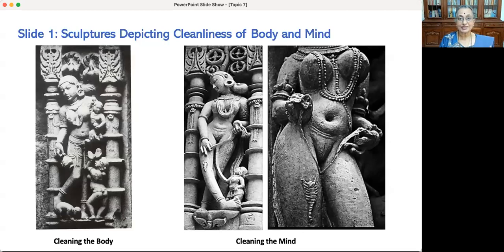Let's first study the three pictures of slide one. In the first picture we explore the fundamental step of cleanliness of physical body and examine why it was given such importance in yoga. The second and third pictures are about the cleanliness of mind. The first picture is a sculpture from Rani Ki Vau, a stepwell of 11th century CE. The second and third pictures are from the Khajuraho group of temples. Both are recognized as UNESCO World Heritage Sites.